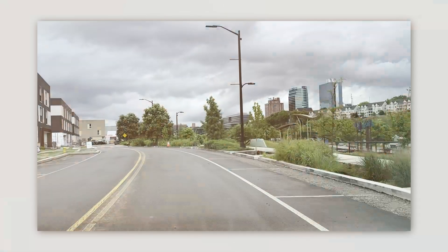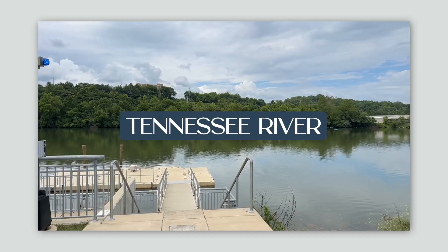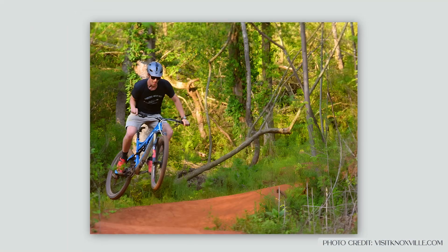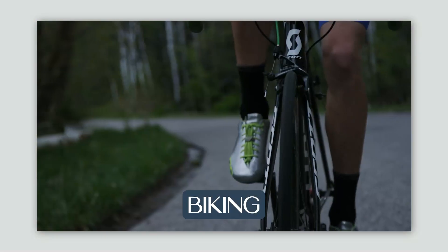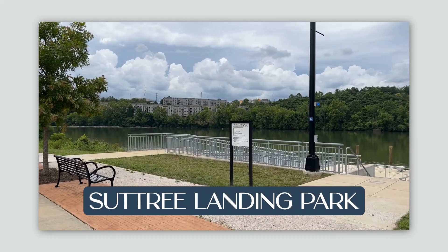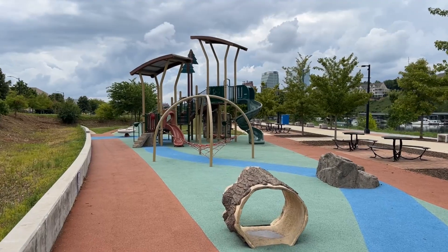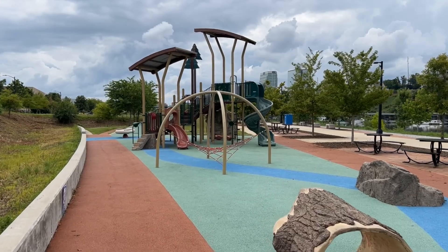If you're a nature enthusiast, get ready to fall in love with South Knoxville. Places like the Ijams Nature Center, the Urban Wilderness, and the beautiful Tennessee River provide outdoor experiences like no other. You can go hiking, biking, bird watching, and paddle boarding at places like Suttree Landing Park or the River Walk across the river from Neyland Stadium. There literally is something for everyone in South Knoxville.